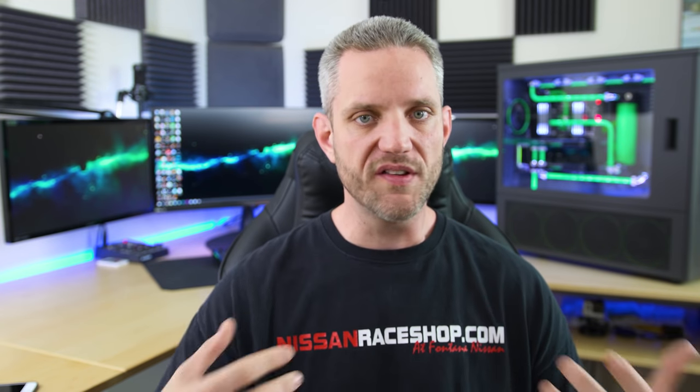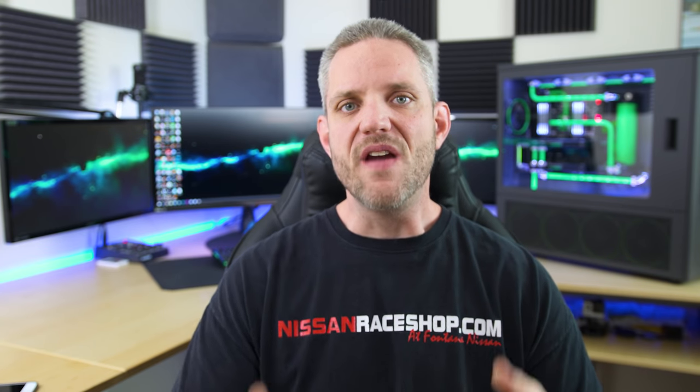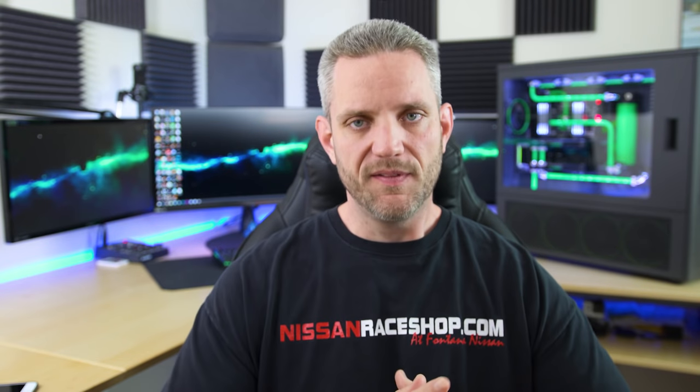Some of you might be asking why Skunkworks didn't make the list. That's easy — Skunkworks is never in its final form. As the channel grows and progresses, the build behind me will continue to evolve. It's always a centerpiece, always changing — it's been yellow, orange, and now green. It represents how I'm always changing and evolving, as is the channel. It's already gone through about five different versions starting at the 4790k, so it's really hard to nail it down to a single favorite build.